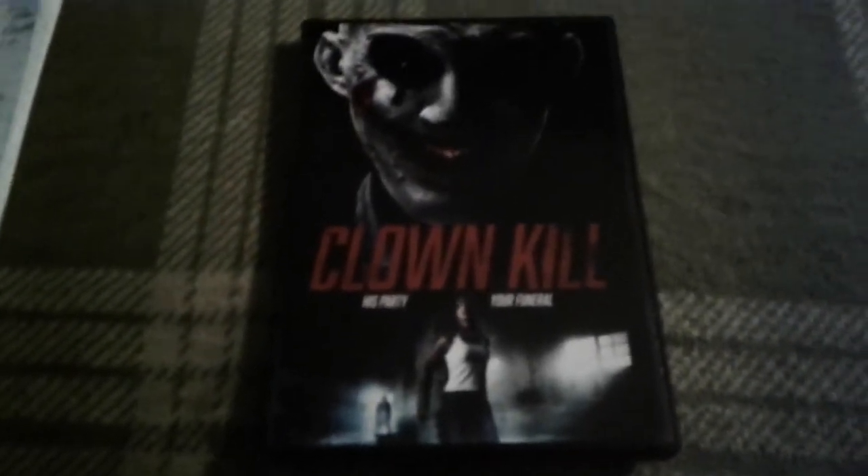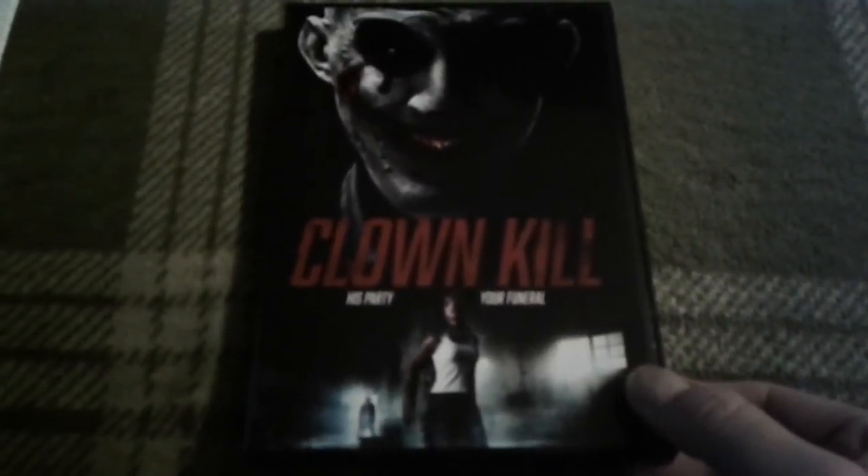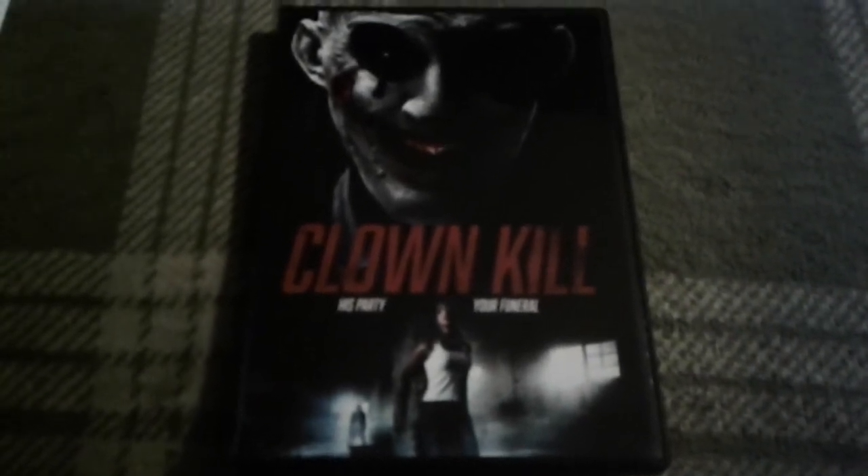Clown Kill is a 2016 film, and it runs 80 minutes. It is written, directed, and produced by Mark J. Howard.